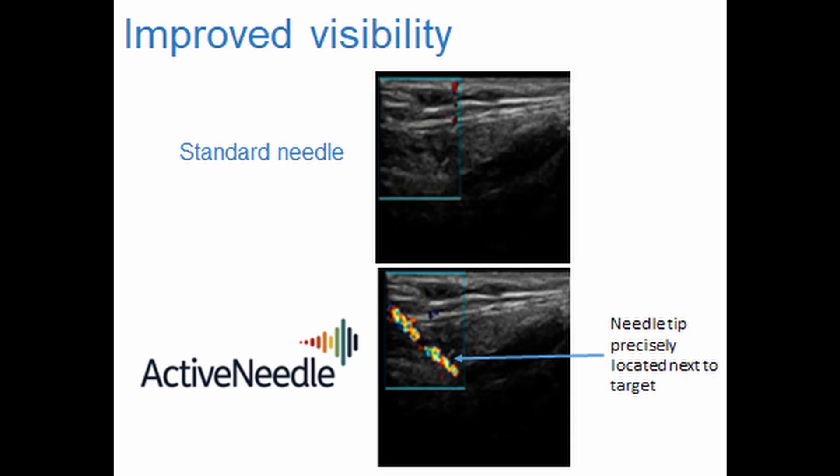Our innovative solution was to make the needle much more salient by vibrating a needle longitudinally and using colour Doppler. That way we are able to see the tip of the needle as well as the shaft, and align the needle better along with the transducer and target the needle better.